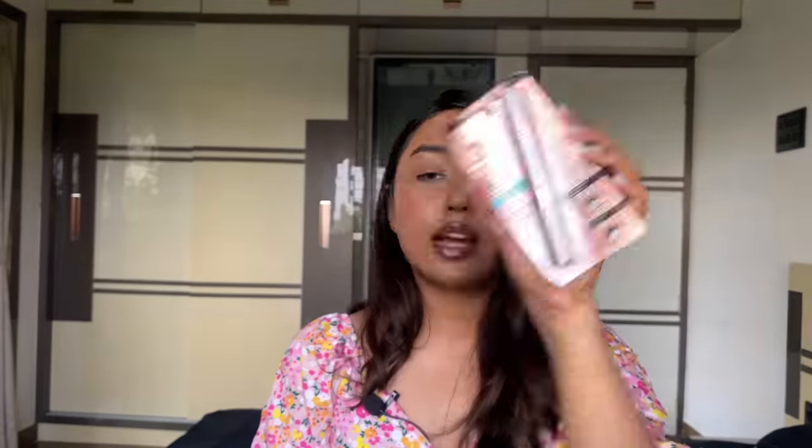I also received the iconic Maybelline Sky High Mascara — a great one for giving length to lashes. It doesn't go clumpy, which is a good thing, but it does not add volume. It just adds nice length and makes your lashes visible, especially if you have sparse lashes like mine.